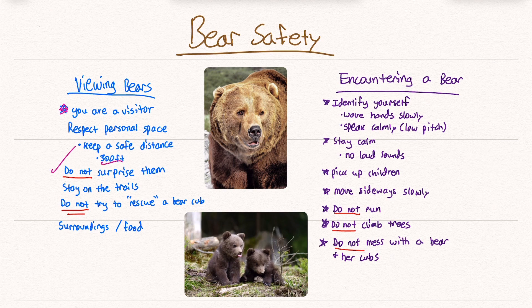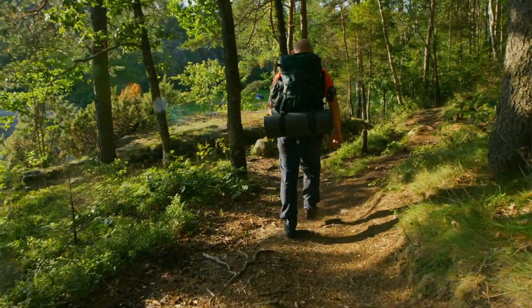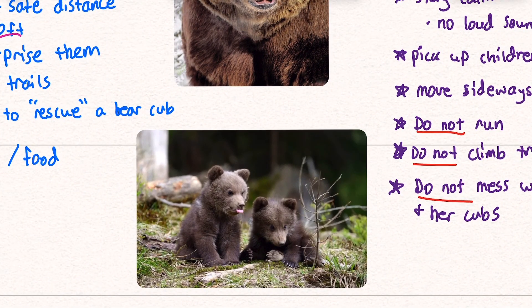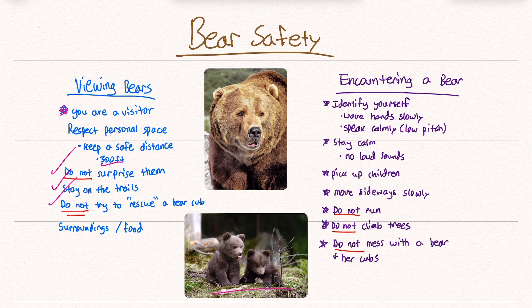A couple of things not to do: do not surprise a bear, and stay on the trails when you walk through them. Do not try to rescue a bear cub. Something I've noticed from Instagram and TikTok is that a lot of people don't use common sense. If you come across a bear cub or even a little baby deer, most likely you should assume that mom is nearby. These are adorable animals, but if you mess with them you could be mauled. Also be very aware of the food you have, because bears have good noses — which is why they have those containers you can tie to trees.